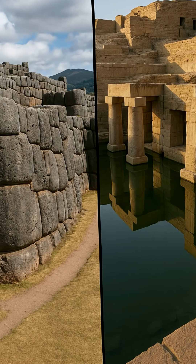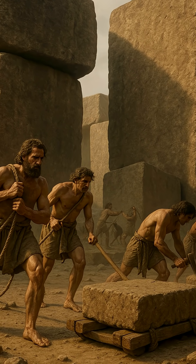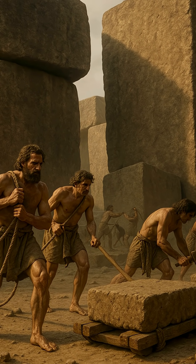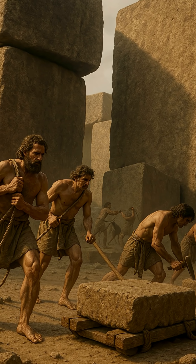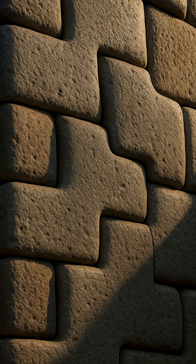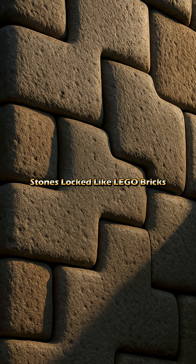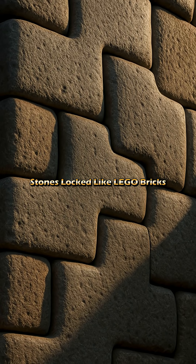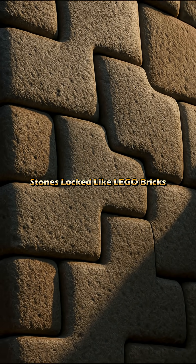But here's the catch: the civilizations that built them had no iron, no wheels, no cranes. So how did they move 100-ton blocks through mountains, jungles, or deserts? Some of these stones are polished smooth, others curve around corners — not carved on site, but shaped, lifted, and locked into place like a 3D puzzle.